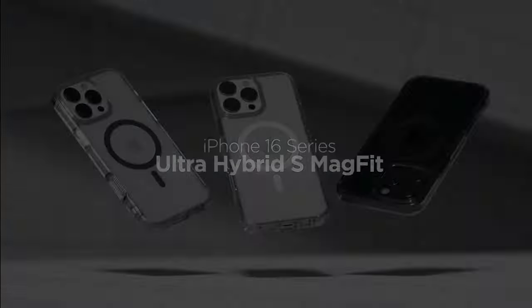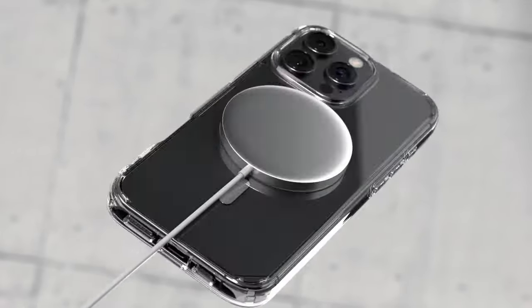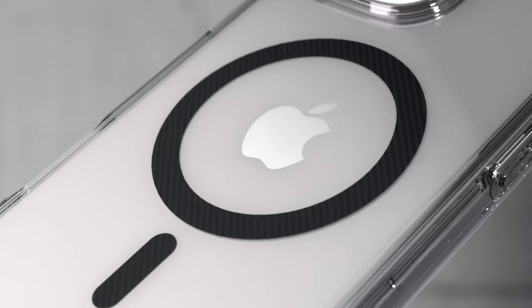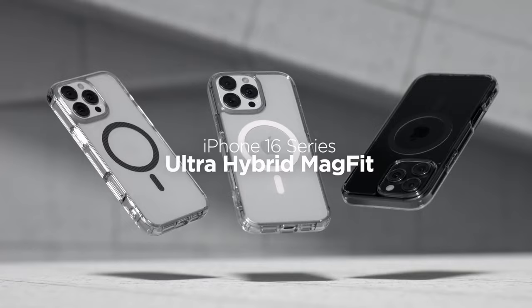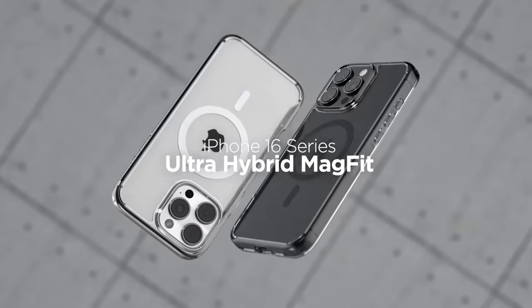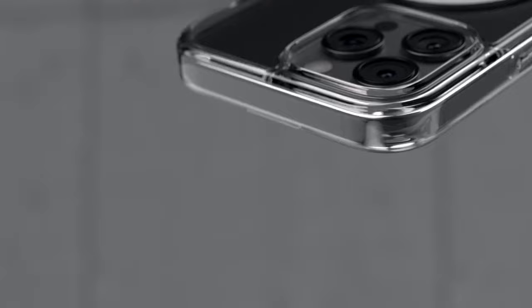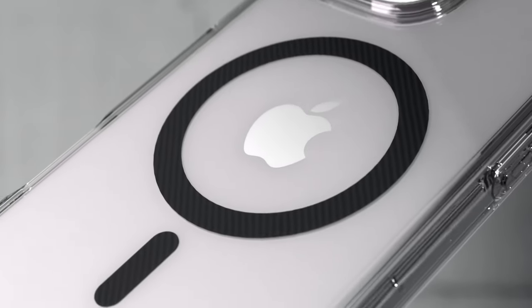What's particularly impressive is the infused blue resin that provides long-lasting clarity. This means your case will look fresh and vibrant, maintaining its appeal over time. Plus, raised edges ensure that both your screen and camera are protected from any accidental drops or scratches. The case is also compatible with wireless charging and MagSafe accessories, allowing for seamless charging without removing the case, while showcasing its design through the crystal clear back.